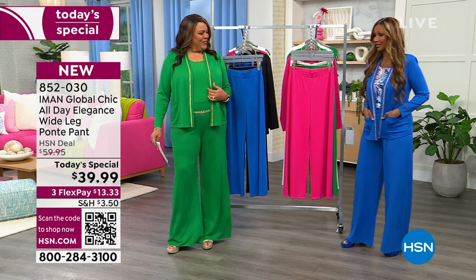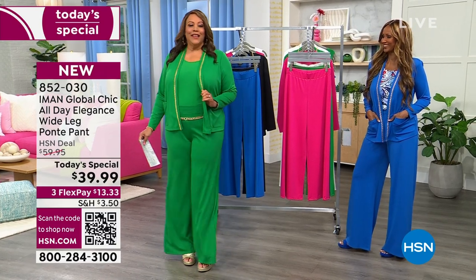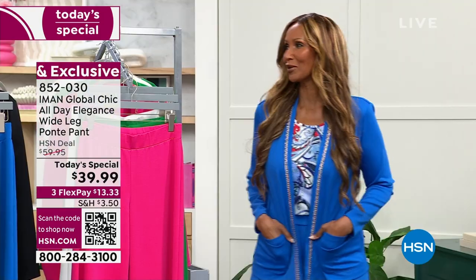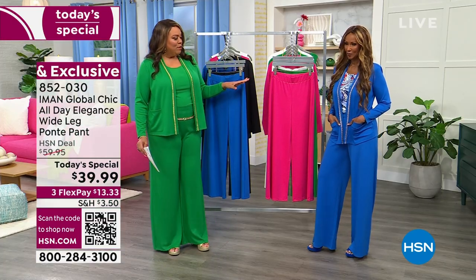Oh thank you, so do you. I love the green on you. I tried not to show up the supermodel! I love your sapphire — it's going to rub on me. I'm going to just stand next to you. I can never show up Iman, who has on the beautiful sapphire blue.